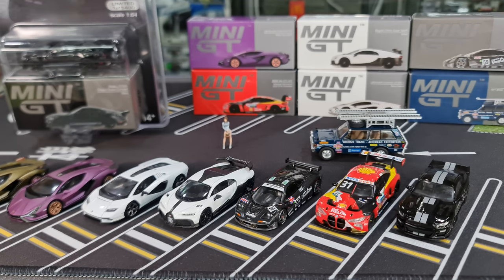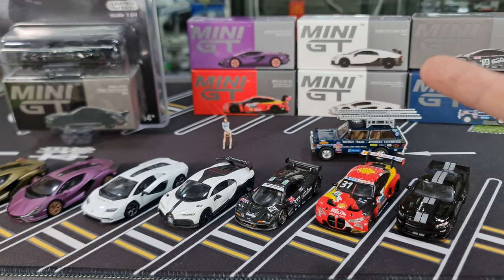Hi guys, my name is MJ, welcome to Virtutoys channel. New drop from Mini GT — total 7 new arrivals: 6 regular boxes and 1 Miho exclusive, 2 new castings, 1 Hong Kong event exclusive model, and the rest are new variants. Quite crazy.